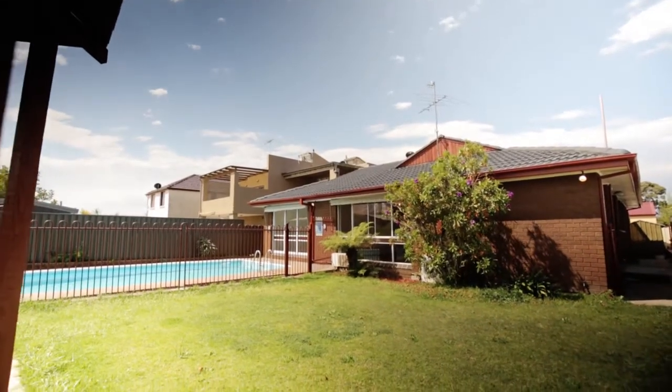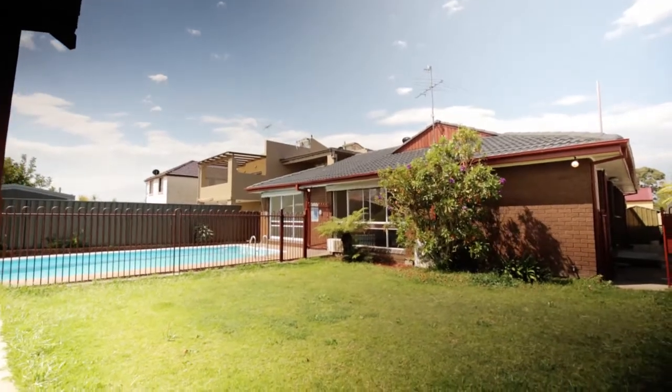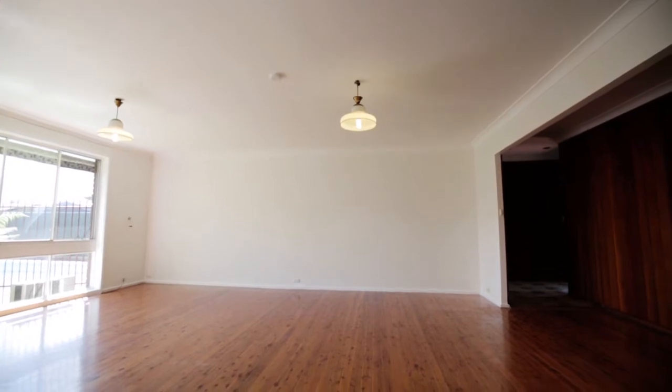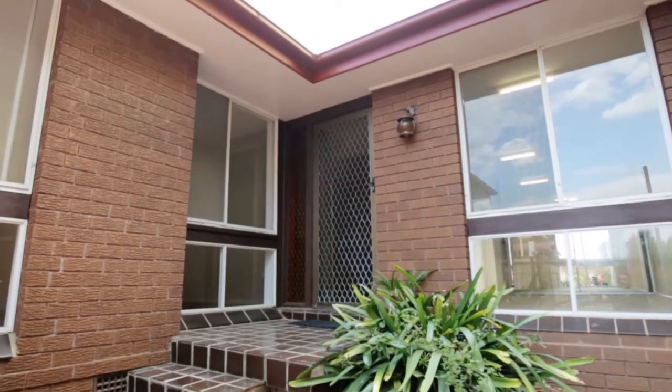Nestled on a private parcel of land in the Battle Axe position is this spacious single-level home that captures lots of natural light and offers a quiet, comfortable lifestyle in a convenient central location.